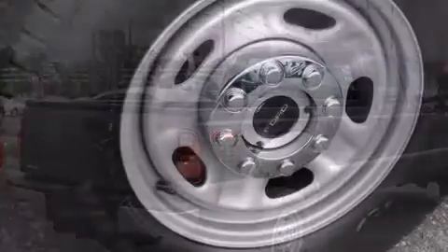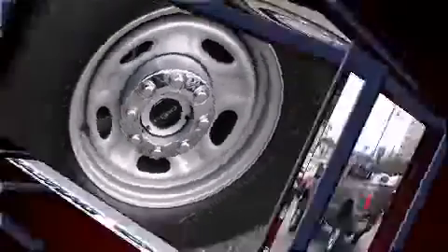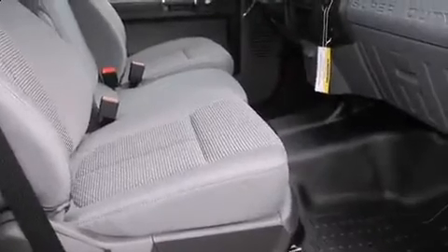Additional features include a rear-step bumper, power door mirrors, heated door mirrors, skid plates, a trailer hitch, and cruise control. Audio features include a CD player with MP3 capability and four well-positioned speakers.